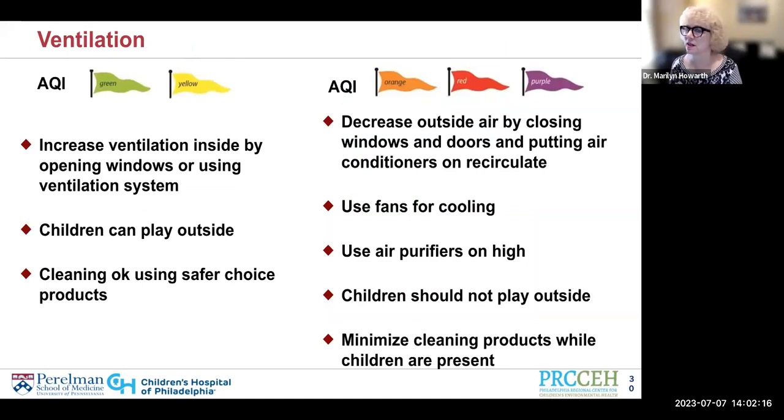Let's think about ventilation and the whole picture. If the AQI is green or yellow, increase ventilation inside by opening windows or using your ventilation system to its maximum. Children can play outside and cleaning is okay — certainly better if you use Safer Choice products. If the AQI is orange, red, or purple, decrease outside air by closing windows and doors and putting air conditioners on recirculate. Use fans for cooling, use air purifiers on high, and minimize cleaning products while children are present — even the safer ones, because they can still be mildly irritating.